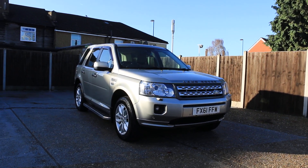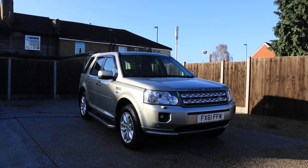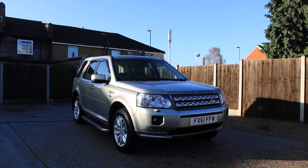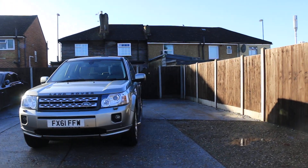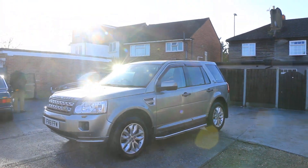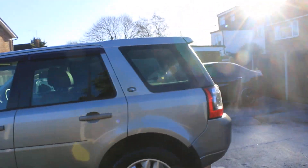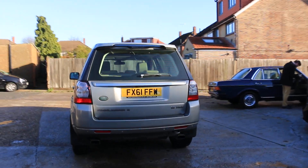Now available at McCarty Cars: Land Rover Freelander 2, 61 plate, 2011, metallic silver. The car has parking sensors on the front, double panoramic glass roof, side steps, and rear parking sensors.